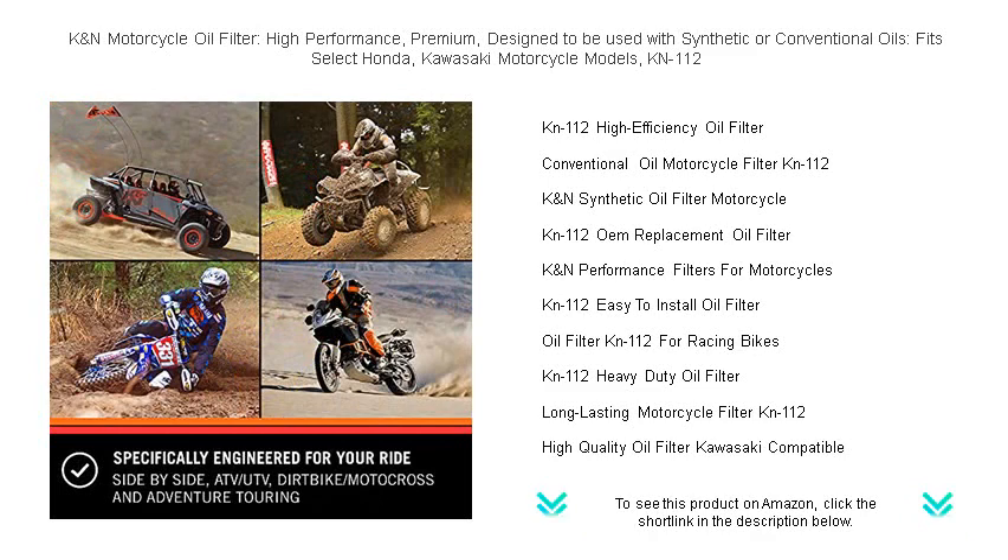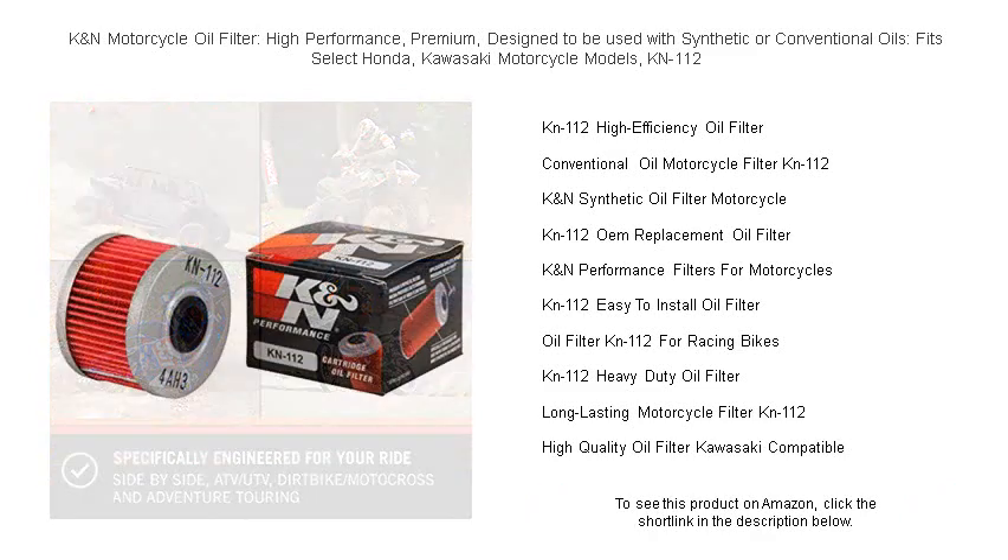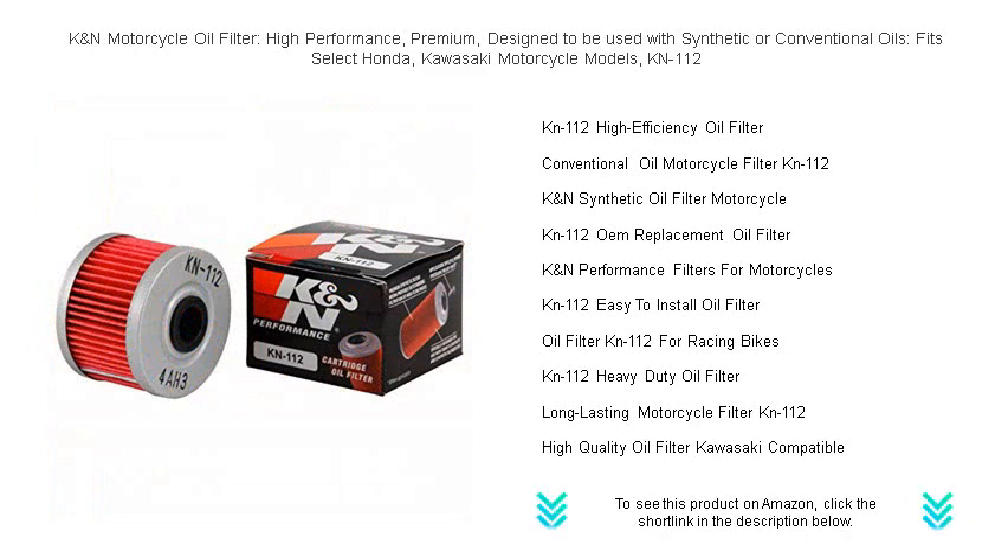Upgrade your motorcycle with the premium choice in oil filters. Elevate your biking experience — choose K&N and ride with confidence.